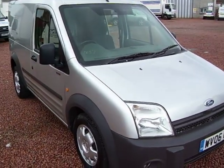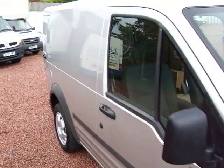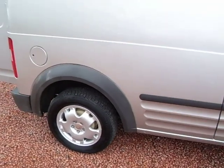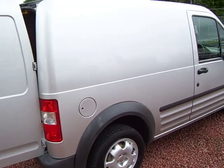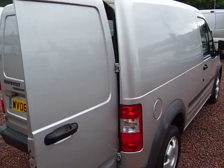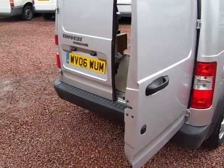Hi again. This is a 2006 on the 06-plate Ford Transit T200 Connect LX. The LX is the up-spec model with metallic paint, alloy wheels, heated front screen, CD player, remote control radio, driver's armrest, and this one is also fitted with air conditioning. So it's a real high spec for a wee van — probably quite a normal spec for a car, but in vans we don't often get much spec on them, so this is nice that it's got some of the bits and pieces on it.